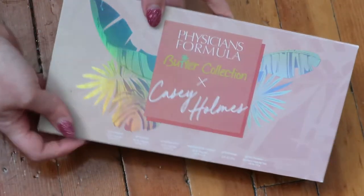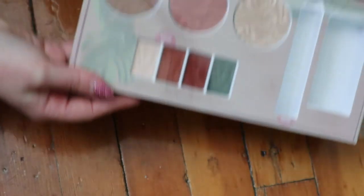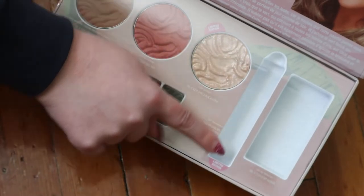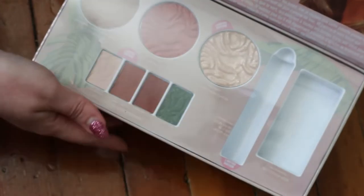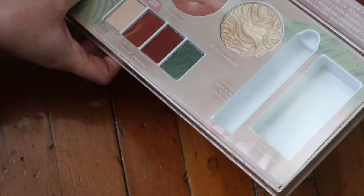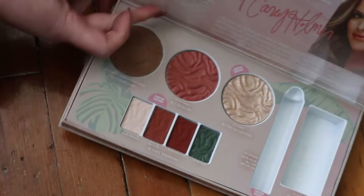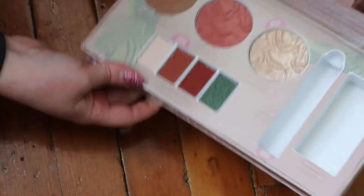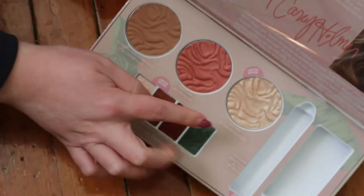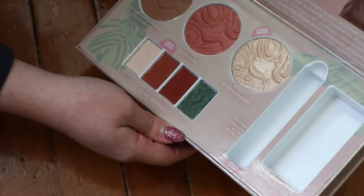I have this huge Physicians Formula Butter Collection by Casey Holmes, which is actually really pretty. There's a bronzer - the deep bronzer shade they sell separately - and a really nice blush called Copper Cabana that they also sell separately. The highlighter was limited edition for this palette and is called Just Beachy - it's very glittery.